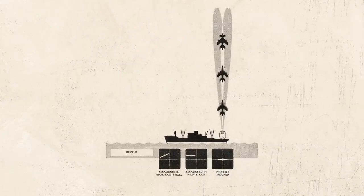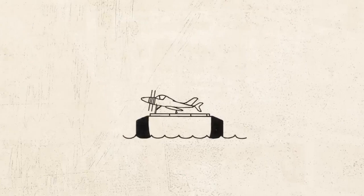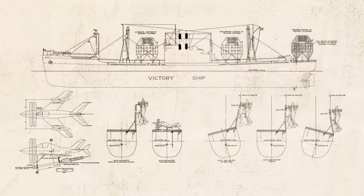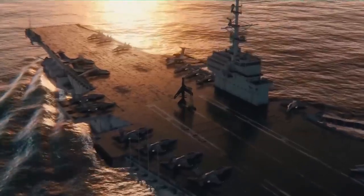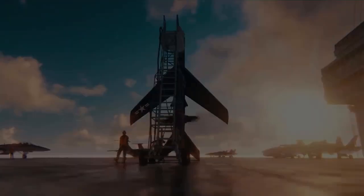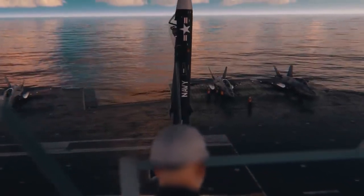The Martin 262 had a fire control system that could track and engage multiple targets simultaneously — a major advantage in combat, allowing it to defend against multiple threats at the same time. Despite its advanced design and capabilities, the Martin 262 program was canceled in 1955 due to the increasing effectiveness of air-to-air missiles and the development of intercontinental ballistic missiles.